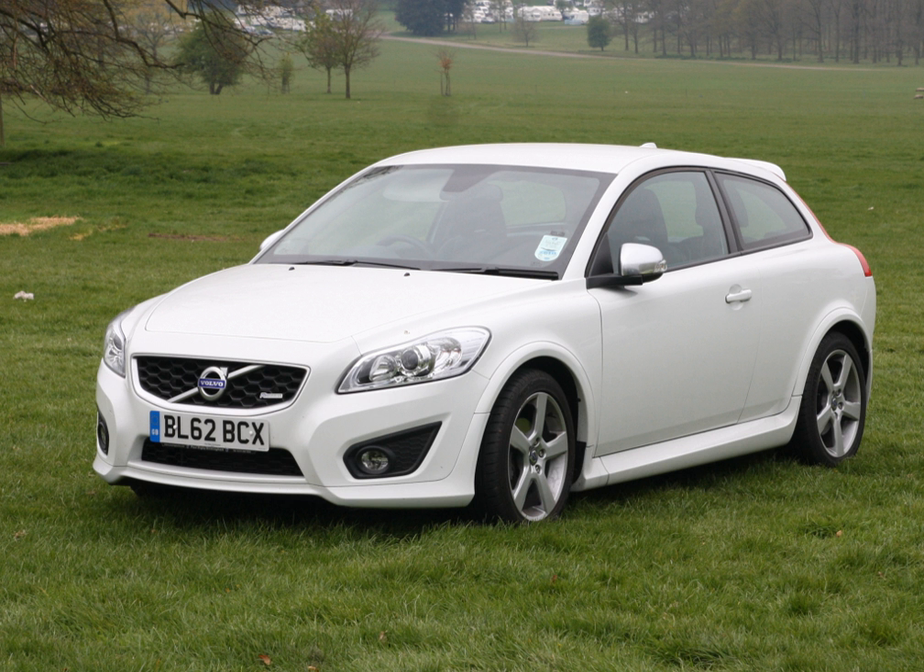The Volvo C30 Efficiency is a version of the 1.6D rated at 105 PS, with reduced chassis height, a new rear roof spoiler, a new rear bumper, underbody panels, optimized engine cooling, aerodynamically optimized 16-inch wheel rims, low-friction tires, revised gearing on 3rd through 5th gears, low-friction transmission oil, and optimization of steering servo assistance and engine management. The vehicle was unveiled at the 2007 Frankfurt Motor Show.